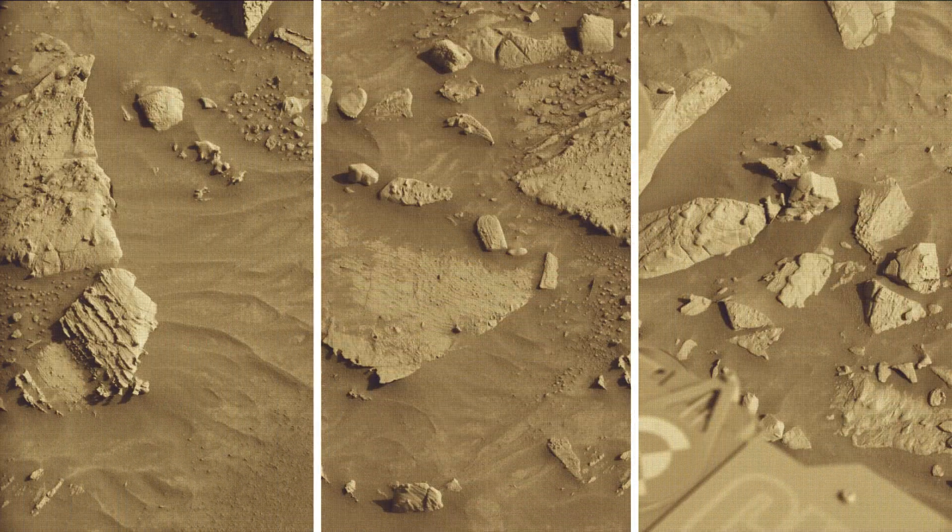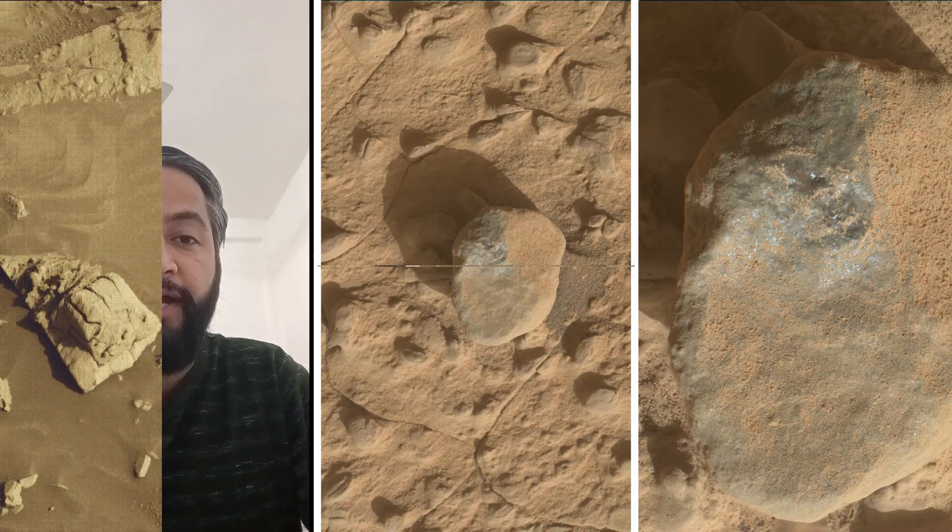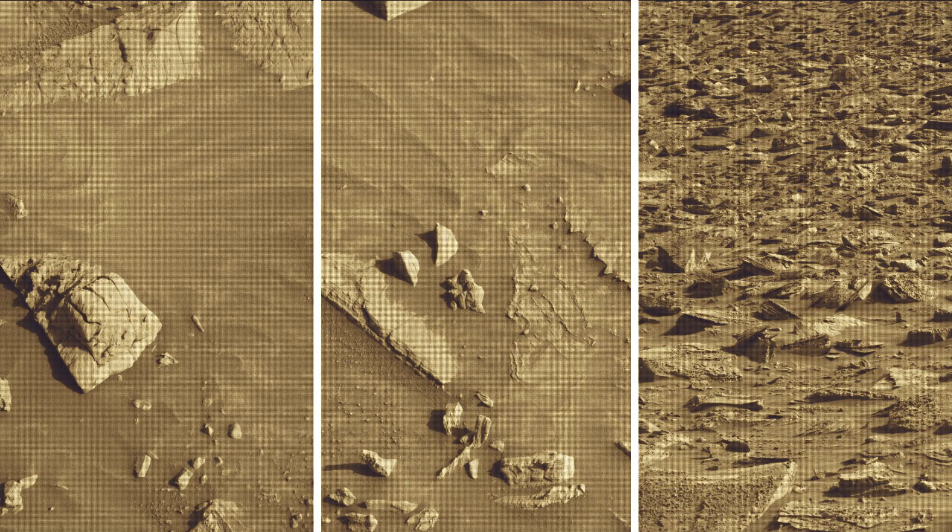As of February 2025, NASA's Mars Rover Curiosity is located in the Gale Crater on Mars, exploring and tracking the foothill of Mount Sharp on the red planet.